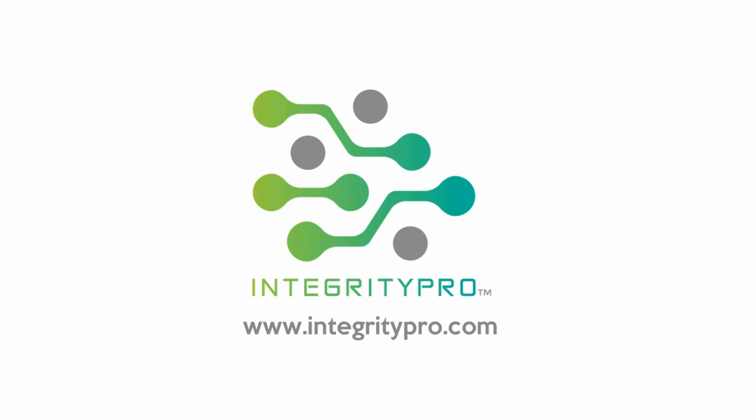This episode is brought to you by Integrity Pro Consulting. IPC is a ServiceNow sales, services, training, and technology partner, but I love them for their unique approach to services. IPC knows that project success is nothing without proper organizational change management, and each of its resources are trained in OCM frameworks. Check out the links below and see what a difference that can make for your organization.